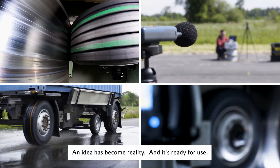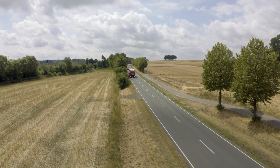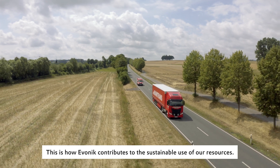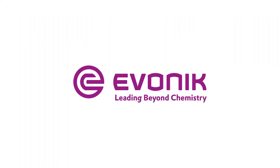An idea has become reality, and it's ready for use. This is how Evonik contributes to the sustainable use of our resources. Evonik — Leading beyond chemistry.